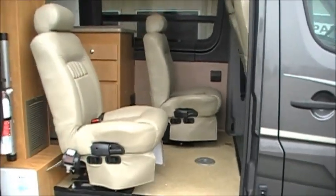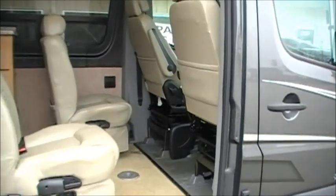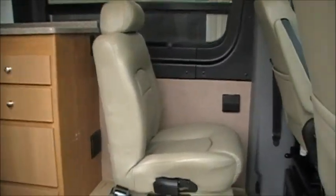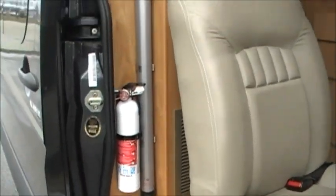We have four bucket seats, great for family traveling, plus two more in the back. There's a pole there for making a table.